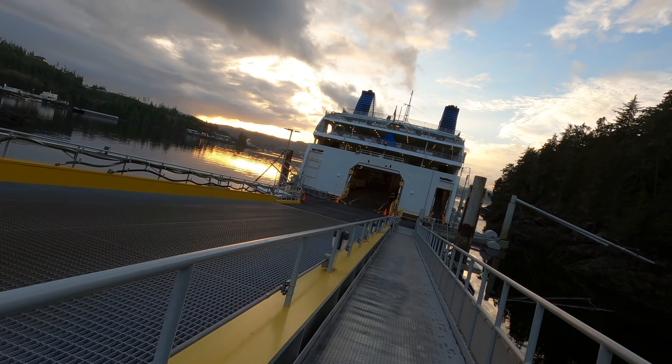Foot passengers may now board the Northern Adventure by way of the foot passenger walkway. Please have your boarding pass and photo ID ready. This trip will take 17 hours and 45 minutes through the Inside Passage along the central coast of BC, with one stop in Bella Bella. The sailing left one hour and 45 minutes late due to cleaning, but we made up the time during the sailing.